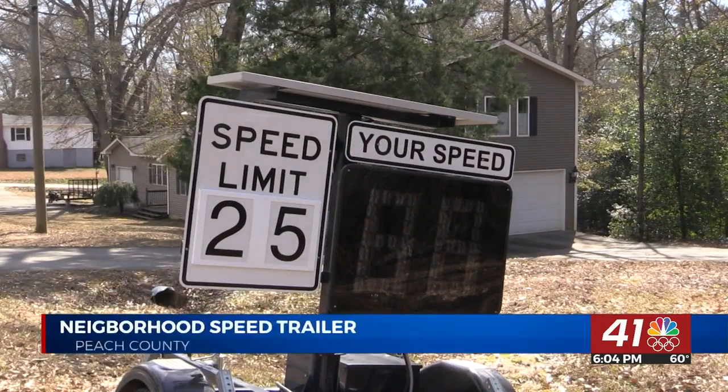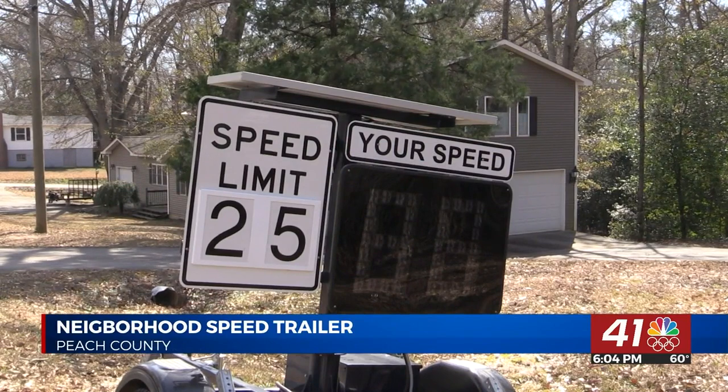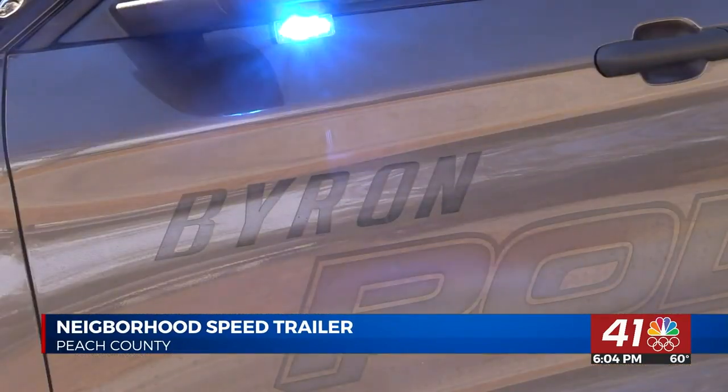The trailer is used to collect speeding data. The data will be pulled from the trailer to better help the police department allocate resources to where they need it. When we pull the data, it gives us an idea of when we need to deploy resources to that neighborhood. If it says 3 o'clock in the afternoon is when most speeders are coming through, then 3 o'clock in the afternoon is when we need to try and focus on that area.